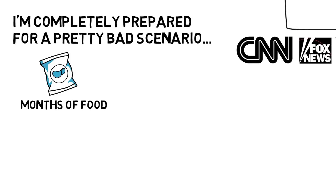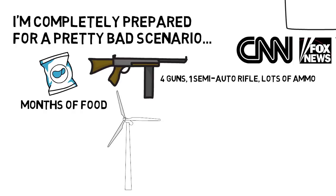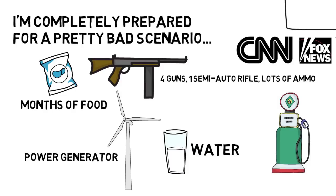I have months of food. I've stockpiled ammo for my gun collection — I hope I never need to use it. I have a power generator in case electricity becomes an issue. I have a large water supply, and I even have gasoline stored. Panic? Maybe. But there's no downside to having these items, which I'm going to use anyway.